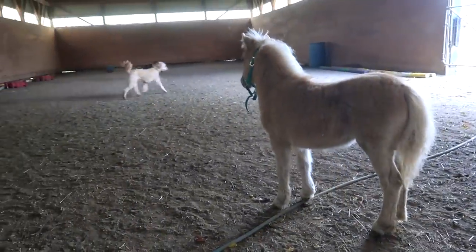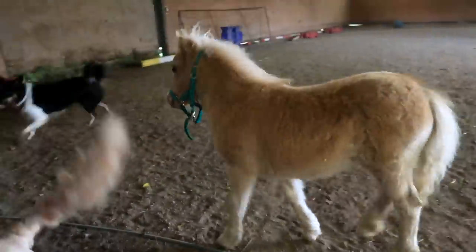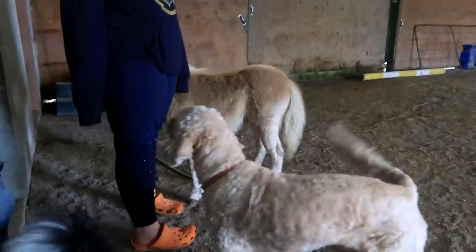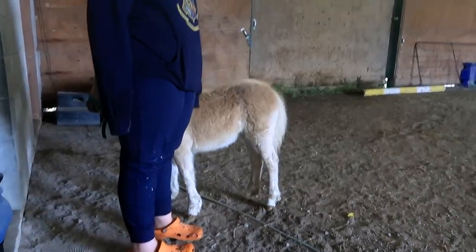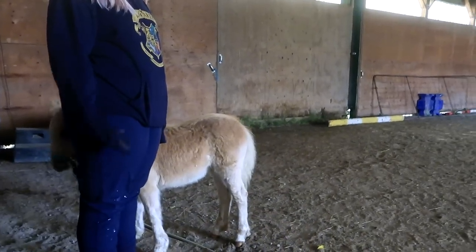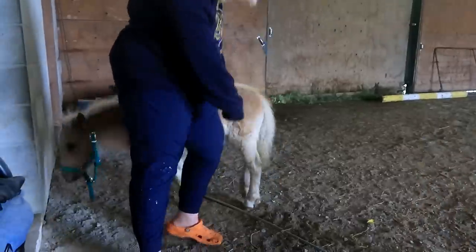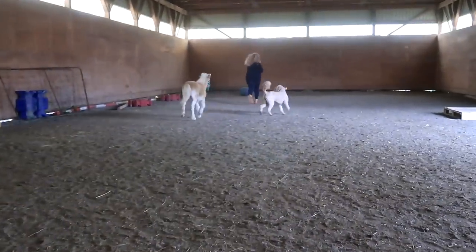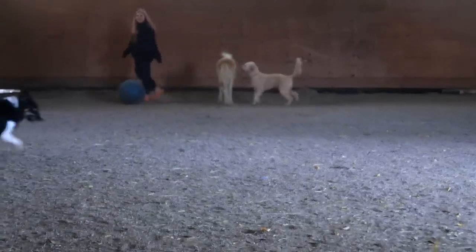I consider this the honeymoon period because she doesn't have any friends yet. She doesn't have any other horses to be with, so Sophie's her person. But once she gets integrated into the herd and she's feeling more confident and all settled in, she's gonna be her regular baby self and have her baby moments. Babies are definitely not easy.